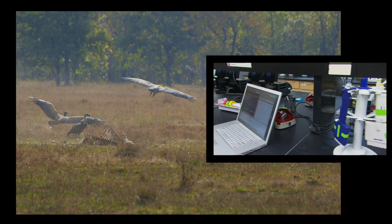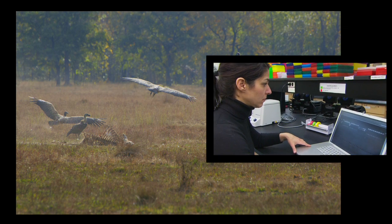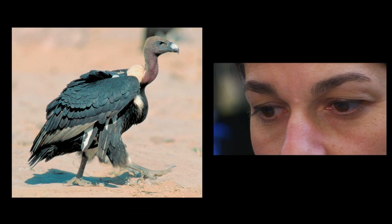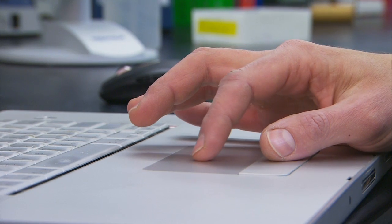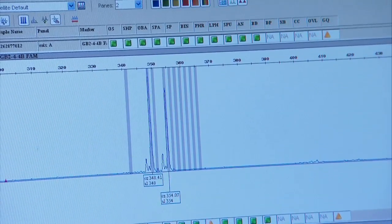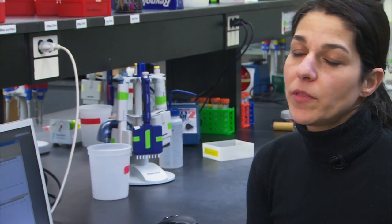I'm hoping that the population estimates provided through the genetic non-invasive mark-recapture will allow the conservation managers to have a much better idea of how many birds are actually surviving from year to year. And one thing that I want to stress heavily is that any conservation effort cannot be done single-handedly.